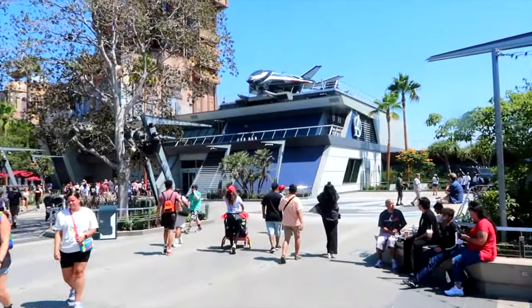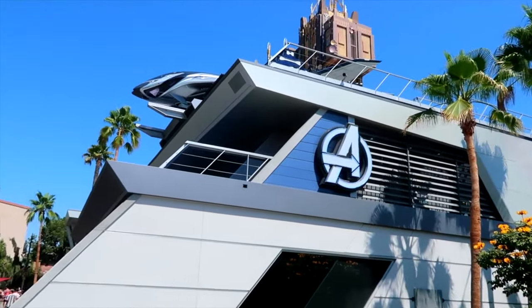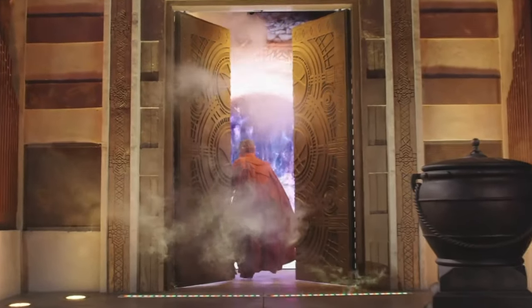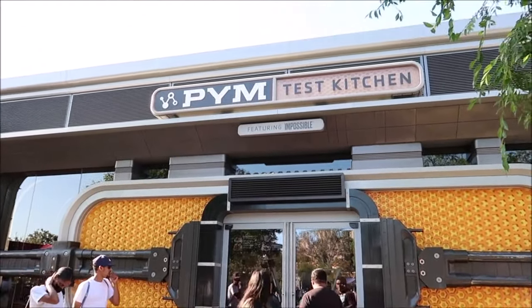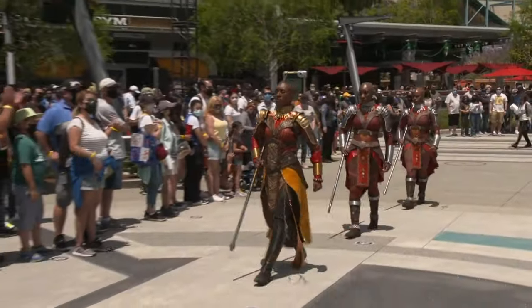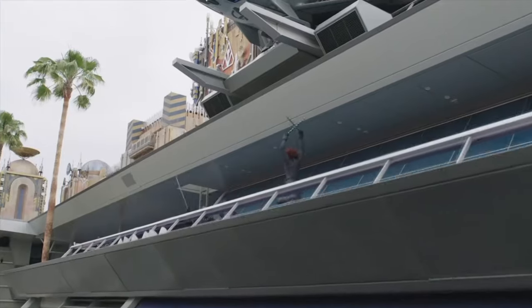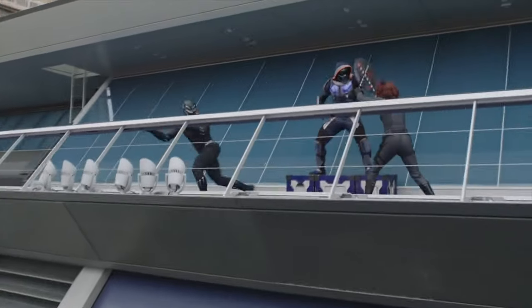There are lots of other things to discover within the land, including Avengers Headquarters, where you will be able to meet a host of different Avengers throughout the day, including Black Panther, Black Widow, Thor and Loki. The Ancient Sanctum is where you may get the chance to see Doctor Strange perform, and the Pym Test Kitchen and Tasting Lab are two restaurants featuring larger-than-life theming based on Ant-Man. Another character encounter includes the Warriors of Wakanda, where you can train alongside the mighty General Okoye. Even casual fans of Marvel will enjoy this land, and stick around until the end of the video for a sneak peek at what is coming to Avengers Campus in the future.